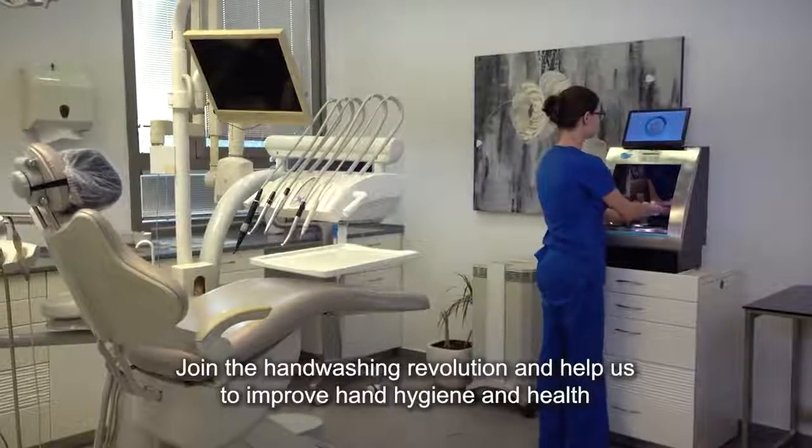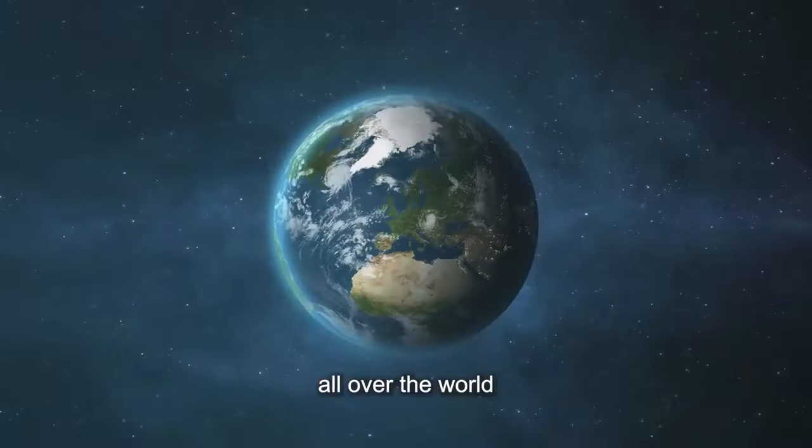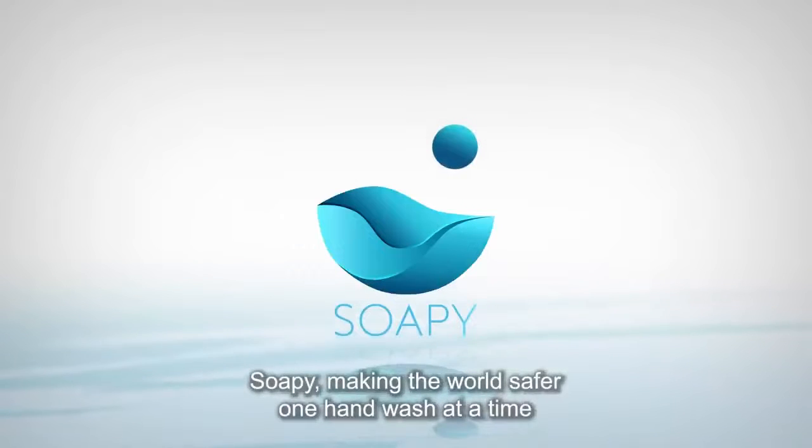Join the handwashing revolution and help us to improve hand hygiene and health all over the world. Soapy, making the world safer, one hand wash at a time.